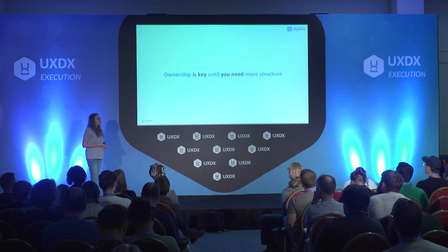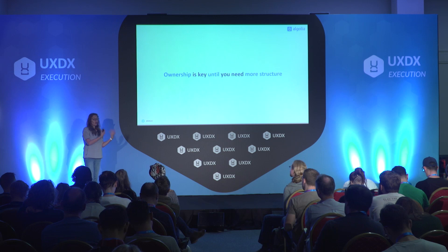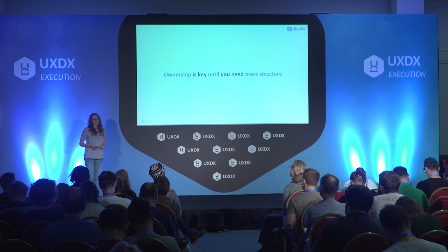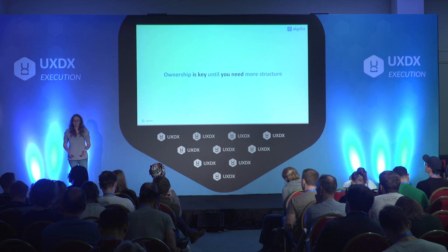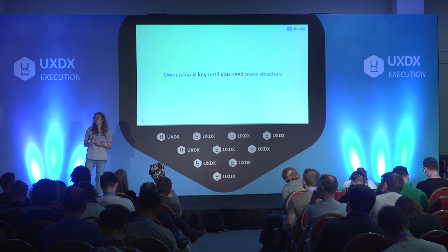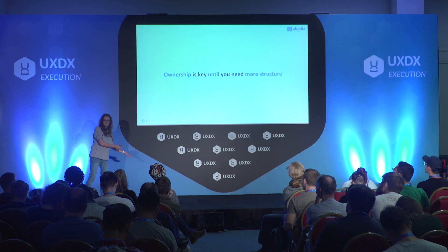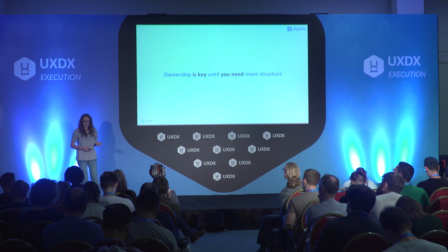Ownership is key until you need more structure. At the very beginning of Algolia it was one developer, one library — we had experts in Java working on the Java SDK, an expert in Go working on the Go SDK. At that time there was no PM, no developer experience strategy as a whole, so basically one developer was acting as a mini-PM for their own library. At some point we grew and wanted to bring more coherence, so we added teams. Switching from a model of individual ownership to a model where a team owns different tools takes time, and you need to anticipate this.